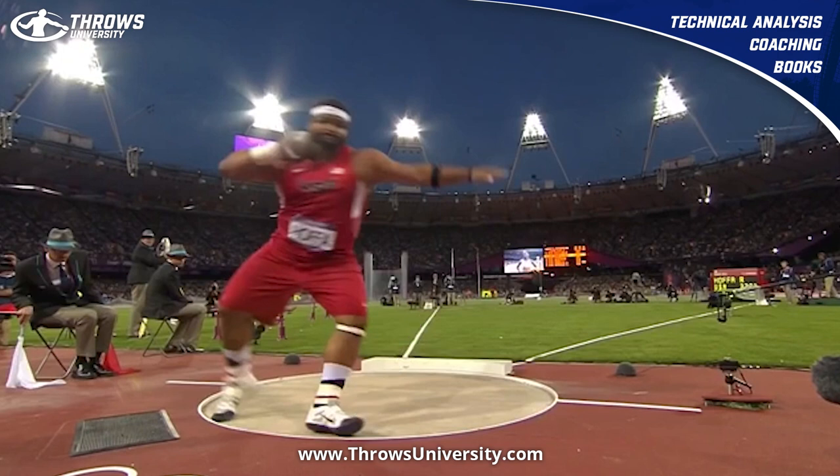A couple things to look at: that different turn he's got out of the back, and how he opens up his left. If you watch somebody like Kovacs or Krauser, they do almost the exact same thing — the left opens past 90 degrees while his right stays down, and that gives him this nice spread between the knees.